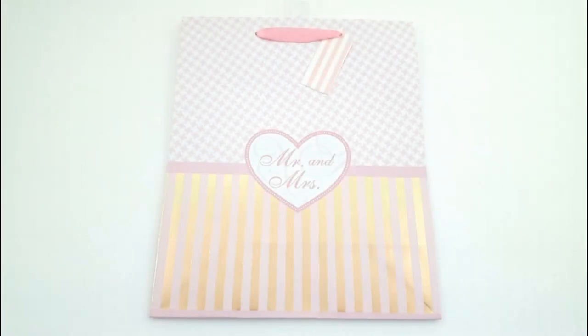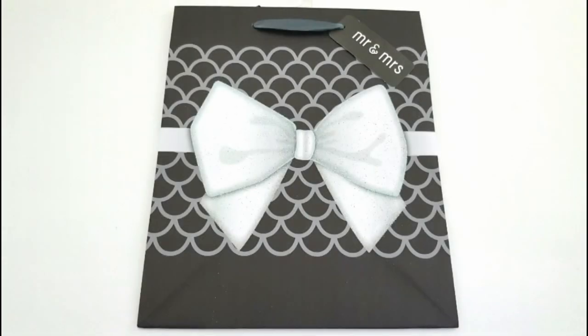I found this little wedding bag. It says Mr. and Mrs. and I just love the pattern on the top and the bottom. I'm probably going to be using this to decorate my planner with because it's so cute. And then I also found this other gift bag that has a Mr. and Mrs. tag on it with this really beautiful white glitter bow and the black background on the silver.